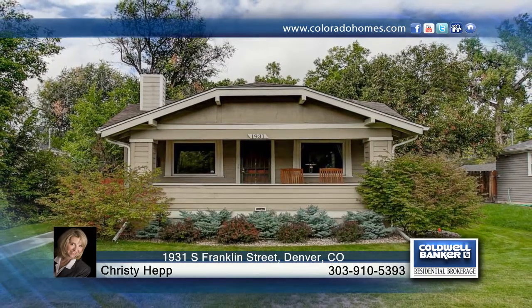Don't miss the opportunity to get into this fantastic home. Contact Christy Hepp to learn more.